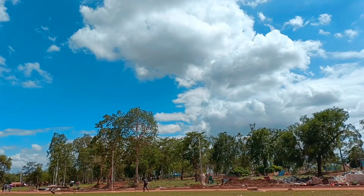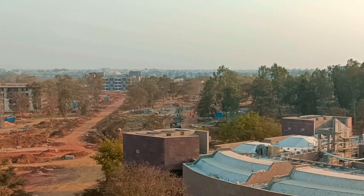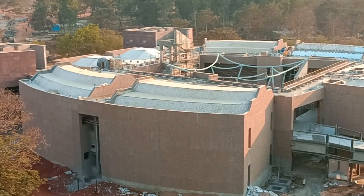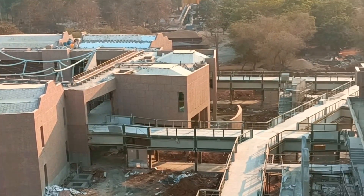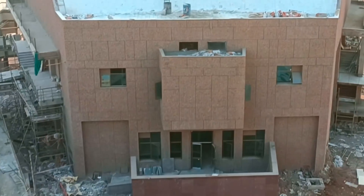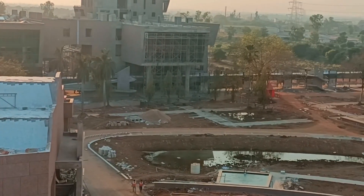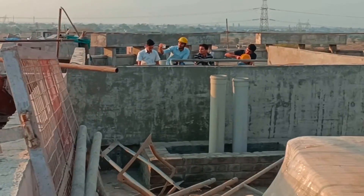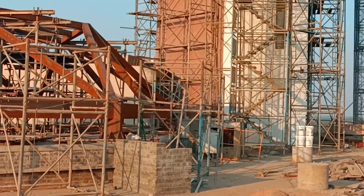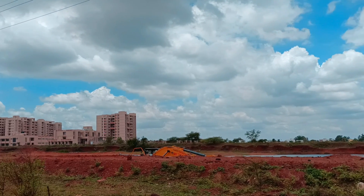Let's see the overview of all the buildings. This is the faculty residential area.